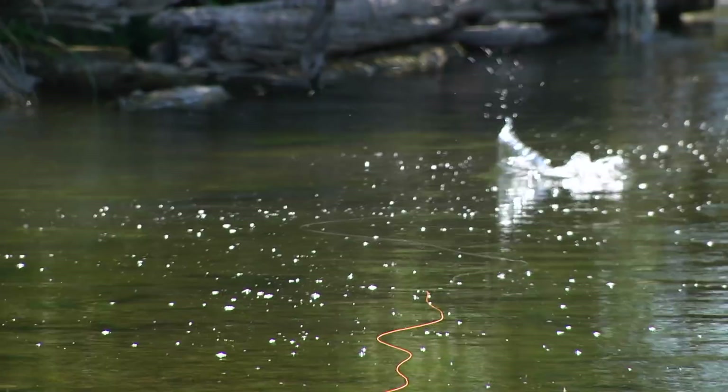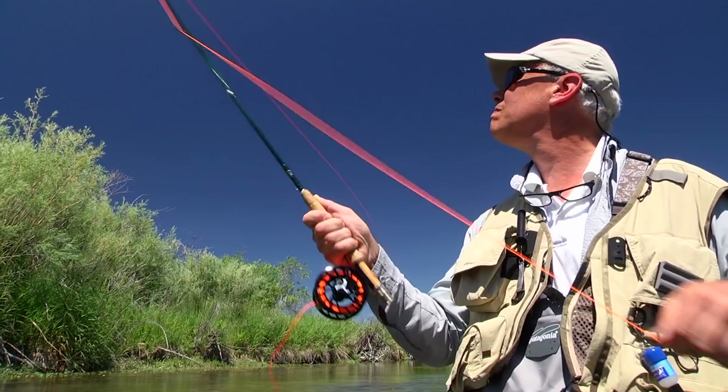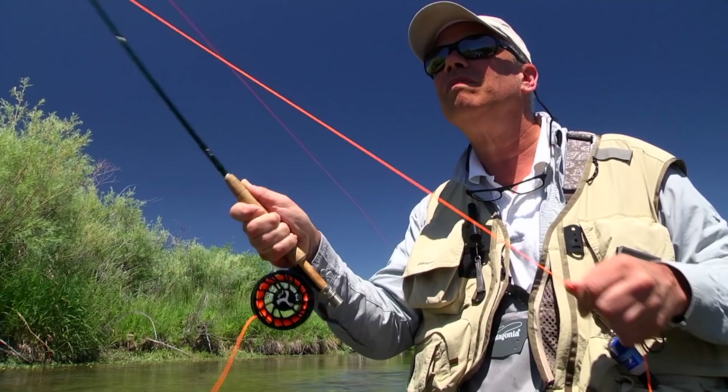Leader length is important. A 17 to 18-foot leader is crucial when you're fishing a spring creek, especially when there's no wind. The great thing about a long leader is there's more margin for error — you can overthrow the fish a little bit and not have to worry about spooking them with the line. A double haul will also help you deliver the fly more accurately, even though on a spring creek your casts are typically 40 to 60 feet.